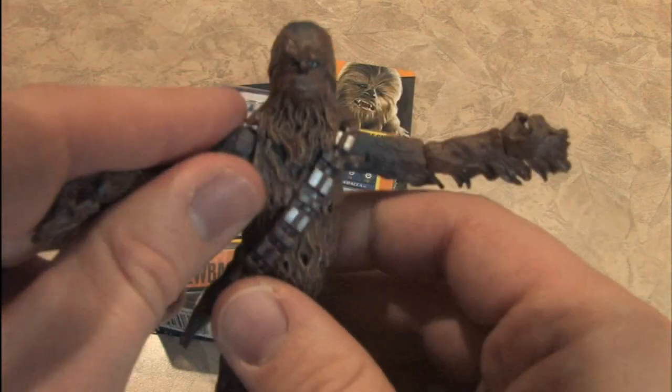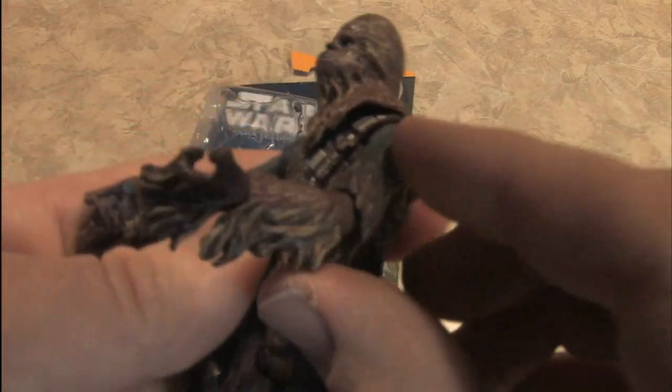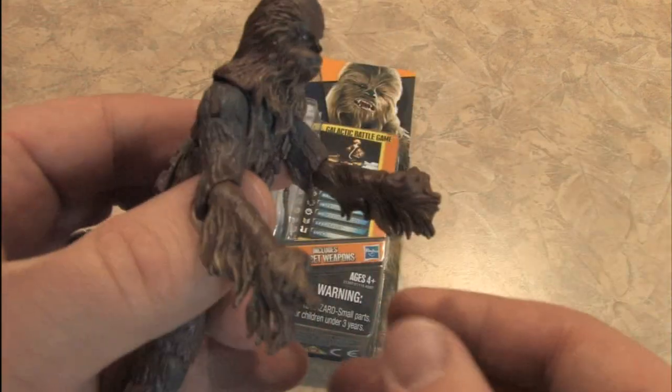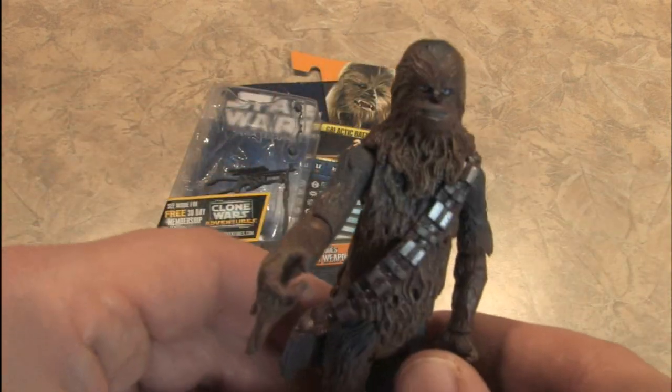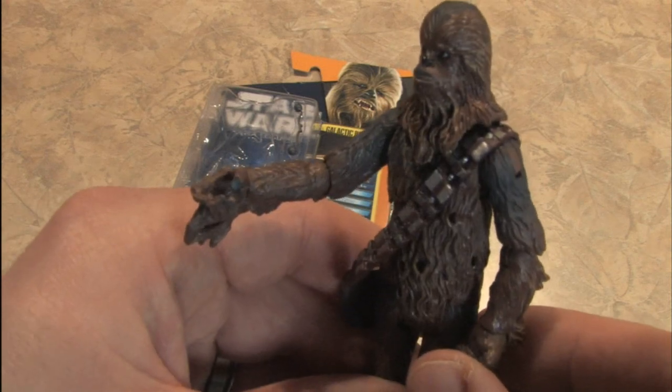There's nice molding on this one. It actually looks like Chewbacca. The arms are kind of weird because, you know, it's plastic hair. But looks nice for an action figure, no doubt about that.